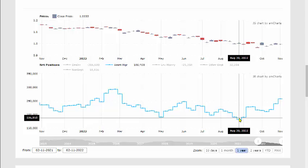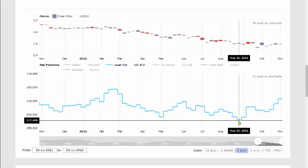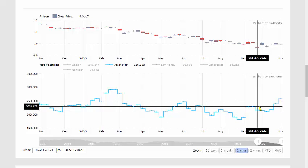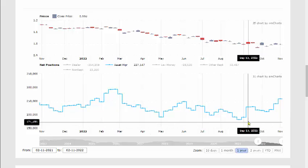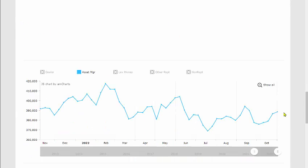Looking at a weekly chart of what's been happening, you can see it's been coming down, however we've seen a turn — it took a little dip in between, but overall it's become more bullish and has pushed toward the bullish side.